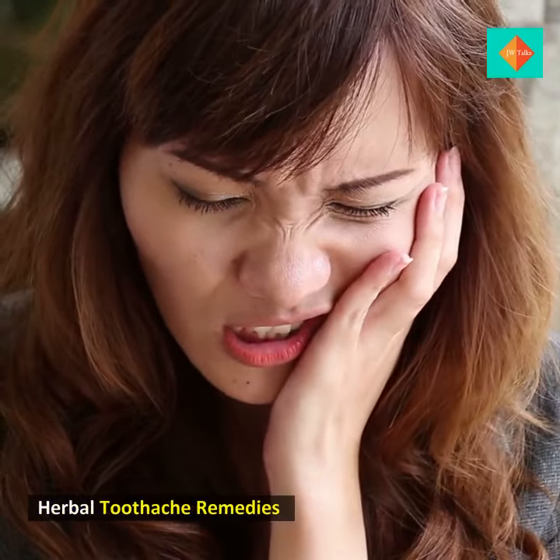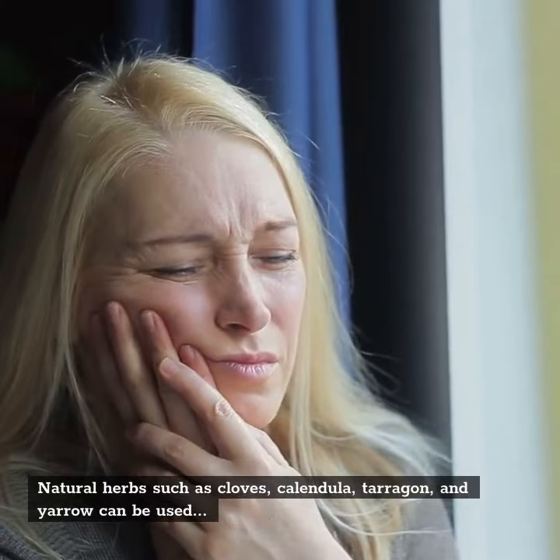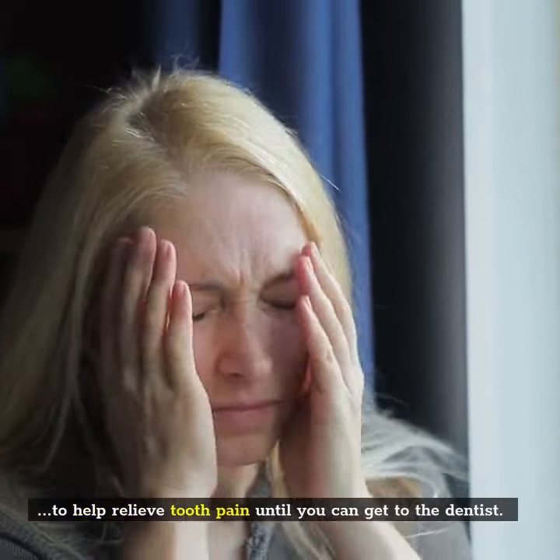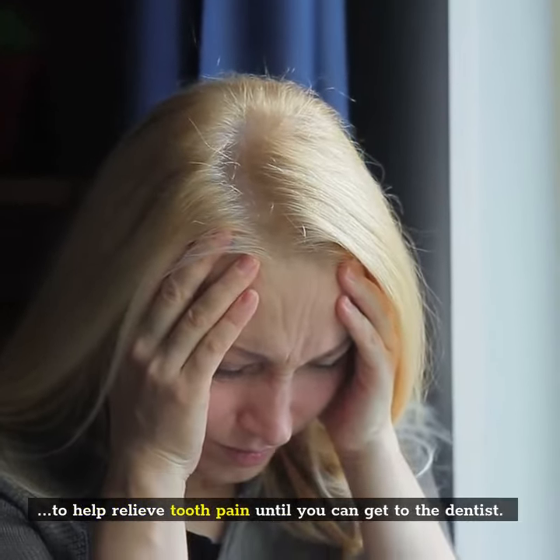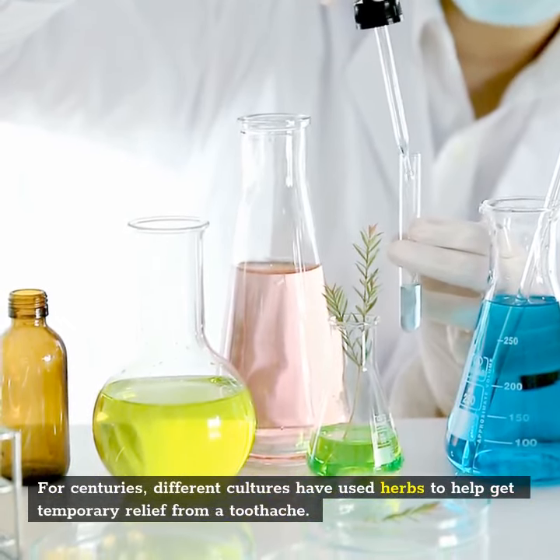Herbal Toothache Remedies. Natural herbs such as cloves, calendula, tarragon, and yarrow can be used to help relieve tooth pain until you can get to the dentist. For centuries, different cultures have used herbs to help get temporary relief from a toothache.